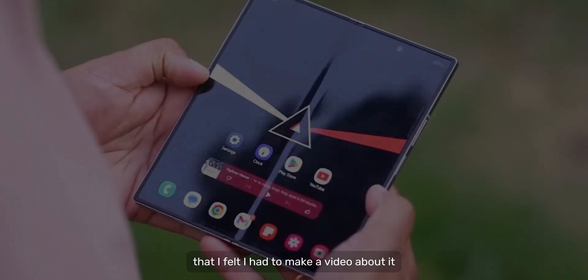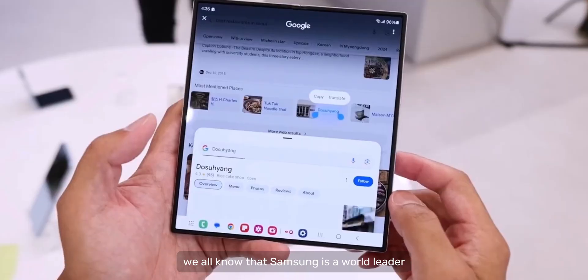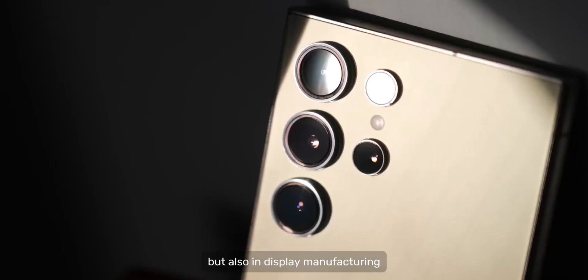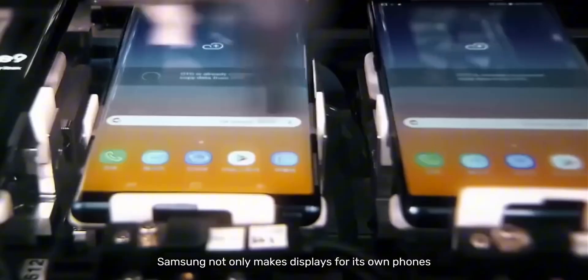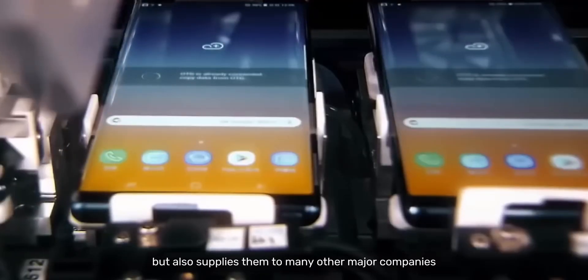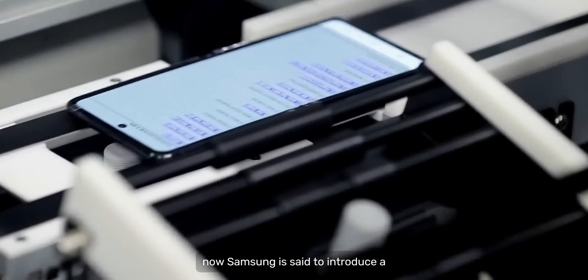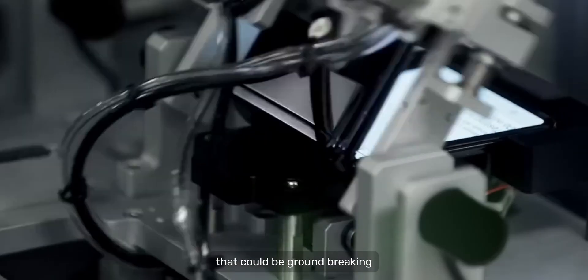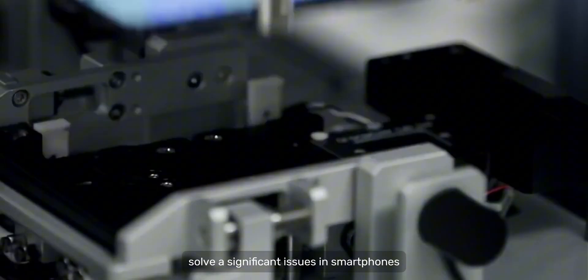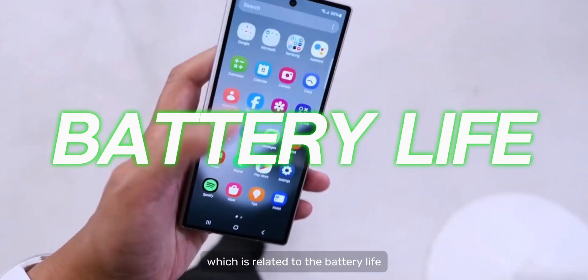This feature was so amazing that I felt I had to make a video about it. We all know that Samsung is a role leader not just in smartphones but also in display manufacturing. Samsung not only makes displays for its own phones but also supplies them to many other major companies. Now, Samsung is set to introduce a revolutionary technology in displays that could be groundbreaking and potentially solve significant issues in smartphones which is related to battery life.